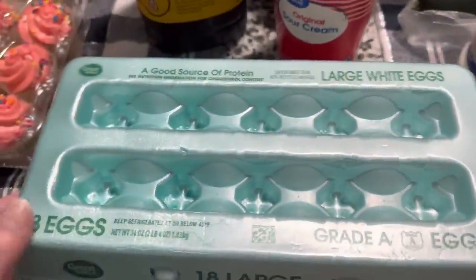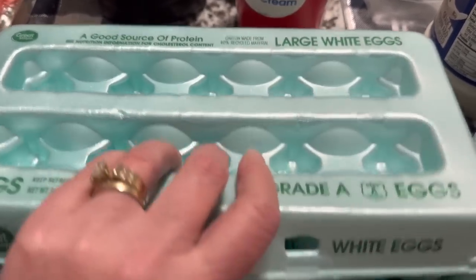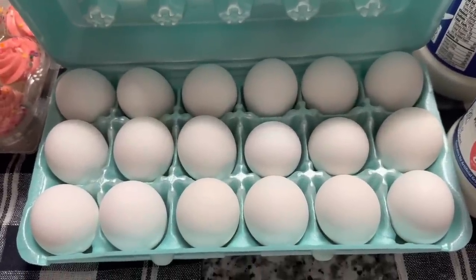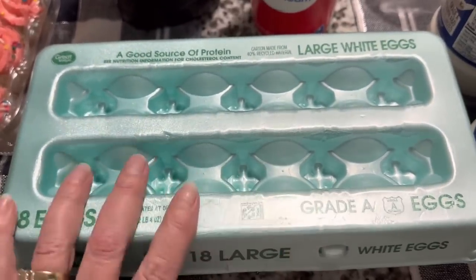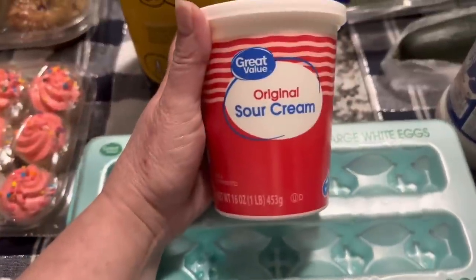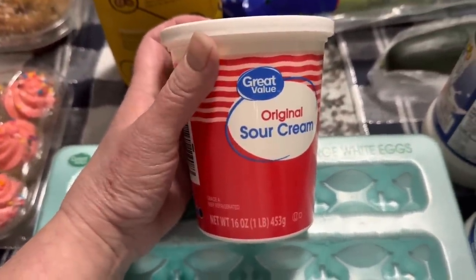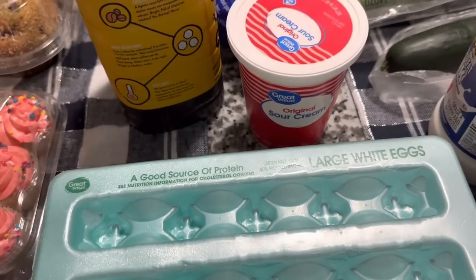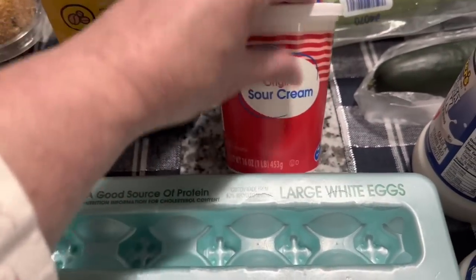Picked up some eggs — an 18 count, just large white eggs. And not one of the eggs got broken in the delivery, which made me happy. That was the first thing I checked whenever I brought the stuff into the house. And then I needed some sour cream to make some dip one day. This is just Great Value original, a one pound container of sour cream. It's our go-to — we always have sour cream on hand for dip or hubby likes to use it in a wrap.